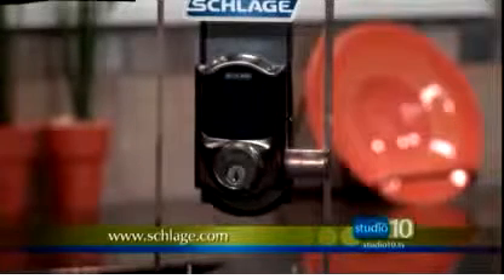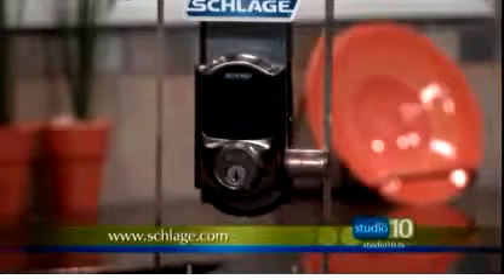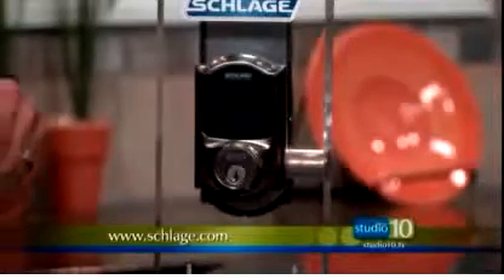Say the name one more time — Schlage. Schlage is the name of the company. Touchscreen deadbolt, brand new.